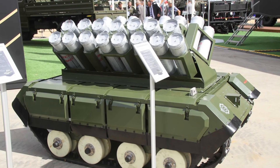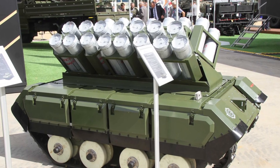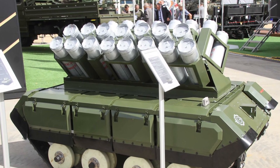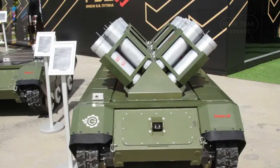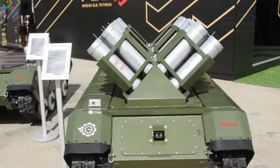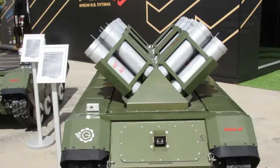This enables the vehicle to create versatile mine fields, including both defensive and offensive configurations, in a short period of time. The dispensers compatible with the system include the K-POM3, K-PTM3, and K-PTM4, each offering specific capabilities that address different battlefield requirements.